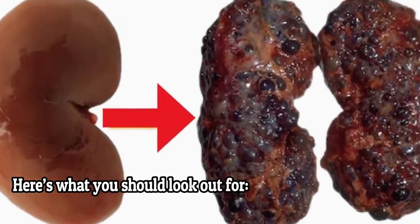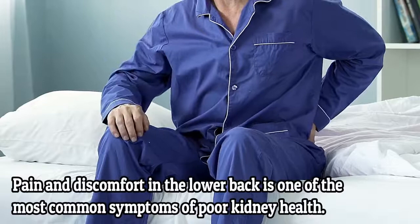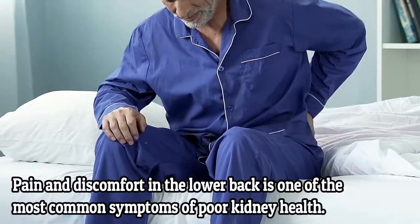So let's see the symptoms. 1. Lower back pain. Pain and discomfort in the lower back is one of the most common symptoms of poor kidney health.